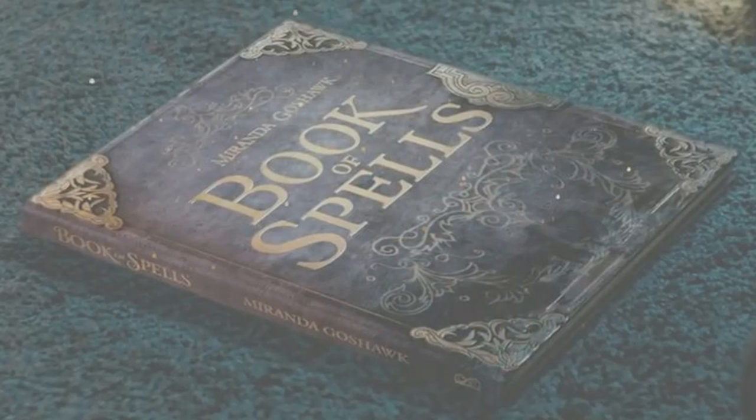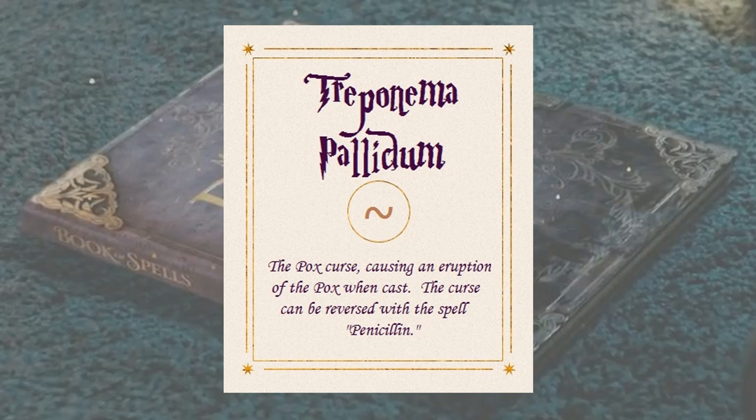Well, that's it for this month, folks. I hope that you all have a wonderful fall and a happy and spooky Halloween. I leave you with our final curse: Treponema pallidum. This spell can only be reversed by the countercurse — penicillin.